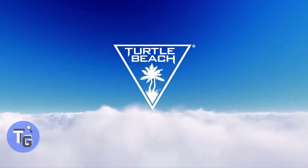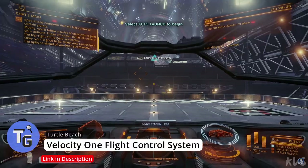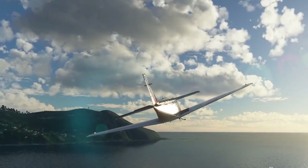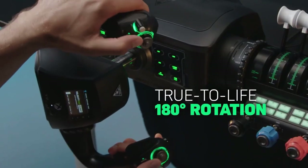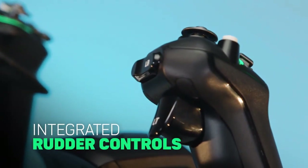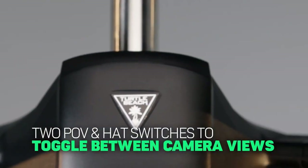This is Turtle Beach's Velocity One flight control system, compatible with games like Flight Simulator and Elite Dangerous. This control system gives you realistic aircraft-like flying experiences. The integrated yoke handle provides smooth 180-degree controls with accuracy and responsiveness. Rudder controls with toe brake buttons allow you to make precise maneuvers such as landing, turning, and taxiing with wheels on the ground.